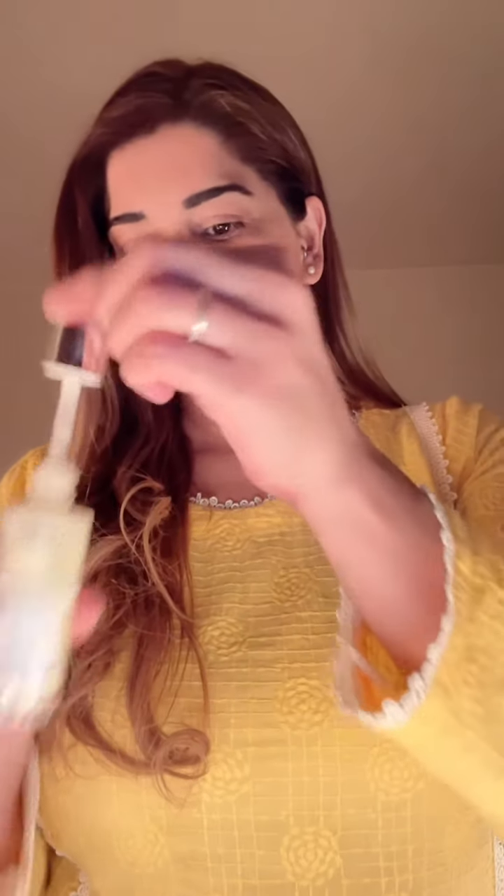Then we have this retinol serum which is good for discoloration and aging wrinkles. You can use it 3-4 times a week. Just take a few drops, apply it on your face, leave it there for a while, let it dry, and you will see an instant glow in your skin.